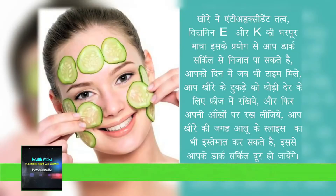Cucumber has antioxidant properties, vitamin C and K. Using cucumber slices, you can easily get rid of dark circles. Whenever you have some time to relax, take two slices of cucumber, put them in the fridge, and then keep them on your eyes. You can also use potato slices instead of cucumber — this remedy is very effective.